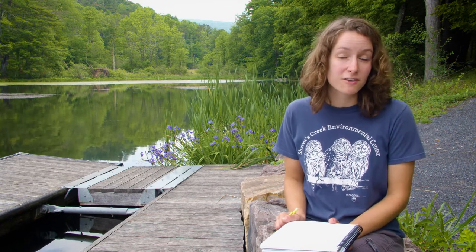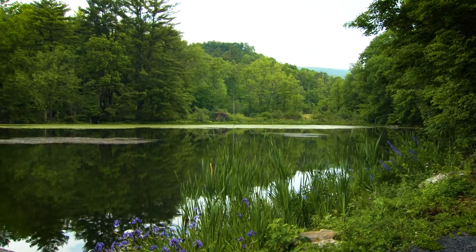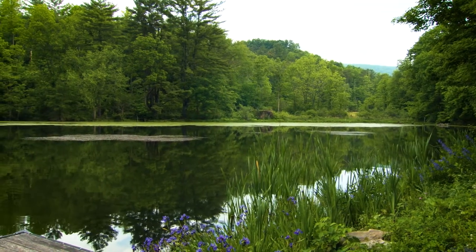I wonder what you could hear if you found a place to explore. You can create a sound map anywhere — in your backyard, at a park, in the woods, or even on your playground. It's amazing what you can hear when you just take a few minutes to listen.